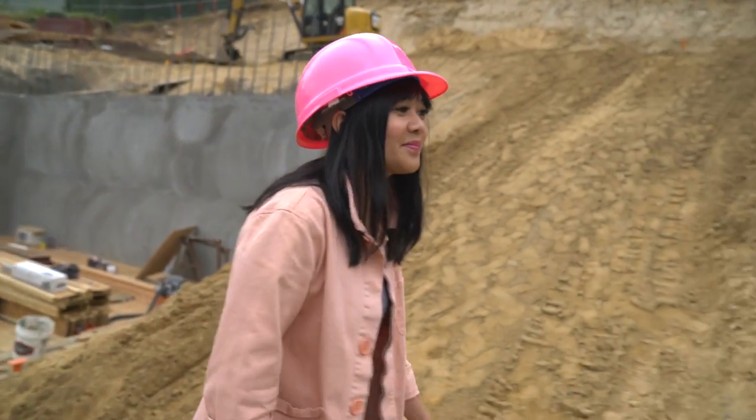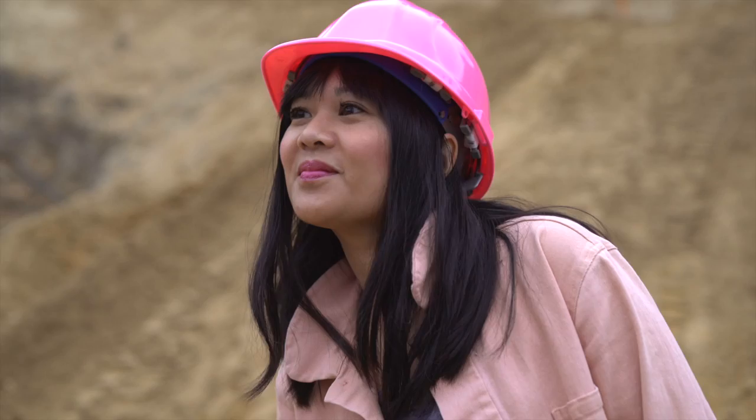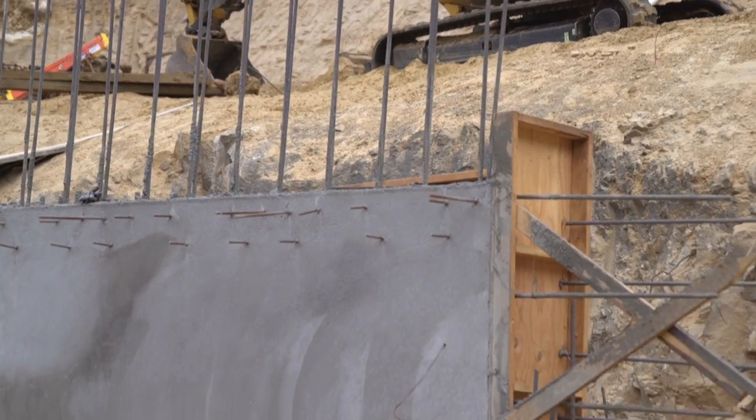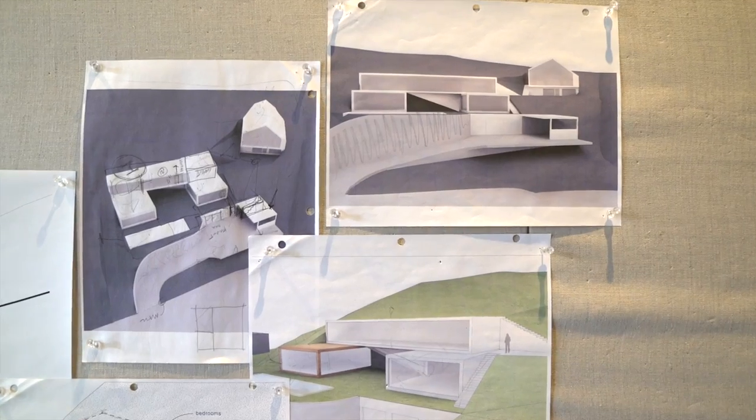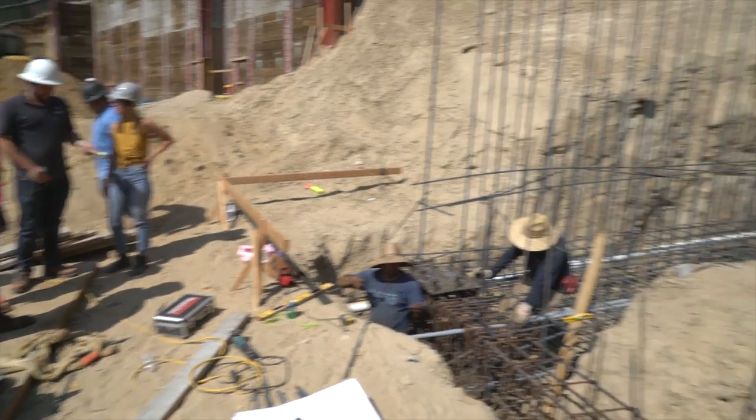Building a home from scratch has always been one of my dreams — a dream I didn't know was possible until after I met a few people who had built their own homes and told me how much less it cost to build than to buy in LA, a city known for insane real estate prices.